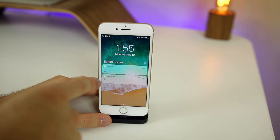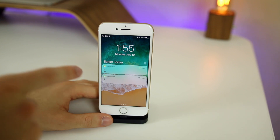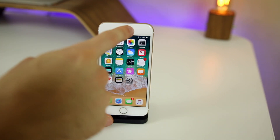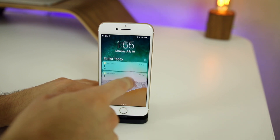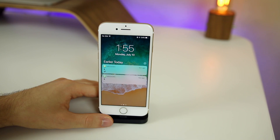Now if we swipe down from the notification sheet, you can see that we actually have an 'Earlier Today' section — that wasn't there in beta 2. It actually shows up right away, so you don't have to swipe up after swiping down from the top. Previously in beta 2 you'd swipe down and then swipe up to see your notifications, but now they pop up right away.